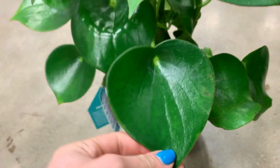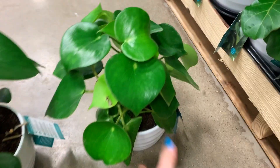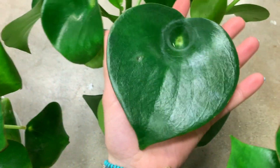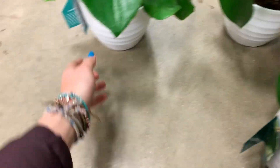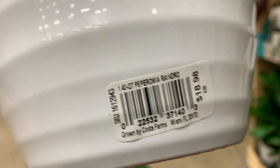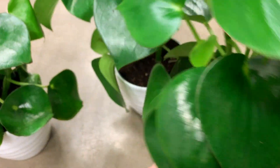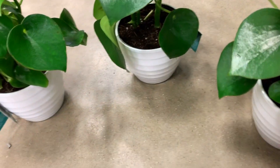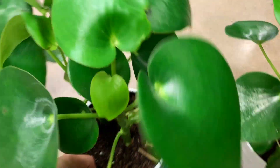I like this one because this leaf is so big, but this one looks healthier. This one's too small. Look at how big this leaf is. How much are these, actually? 20 bucks — it's kind of a lot. I think I'm going to get this one because this is the one that first caught my attention.